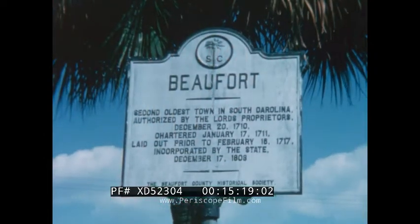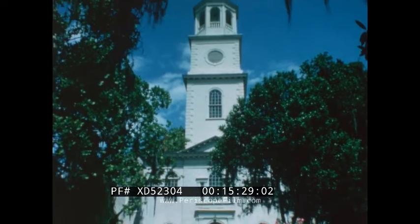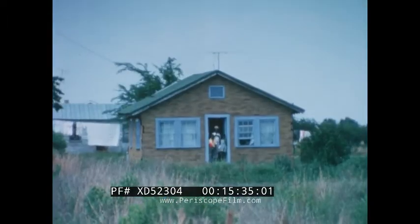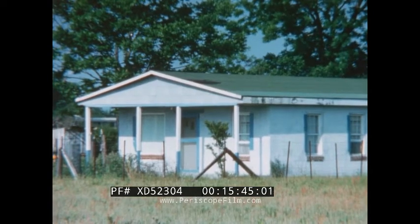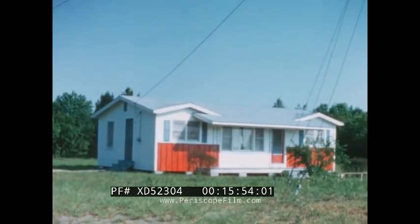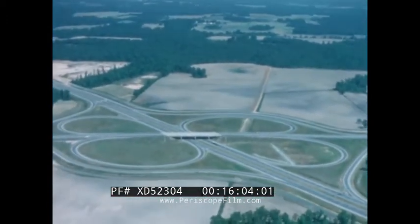Beaufort — pronounced 'Bew-fert' — is the second oldest town in South Carolina. In the travel brochures, Beaufort's claim to fame is St. Helena's Episcopal Church, the oldest Episcopal Church in the 50 states. But these shacks and bungalows tell a story the brochures bypass. The doors and shutters are painted blue to keep out the evil spirit known hereabouts as the Plat-eye. Even newer homes obey the superstition of the Plat-eye — the door frames are painted blue. However, don't be deceived by a few localized superstitions; South Carolina is neither backwoods nor backward.